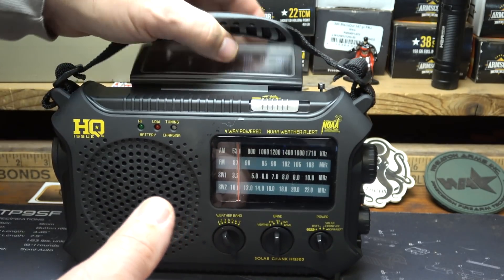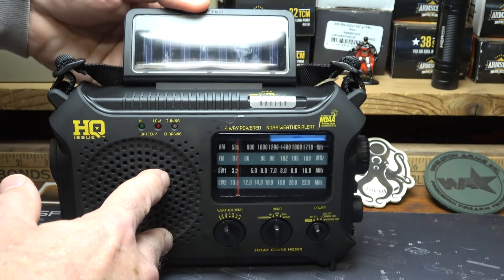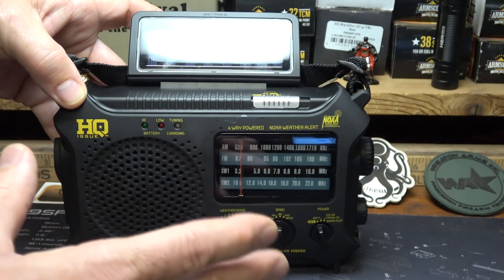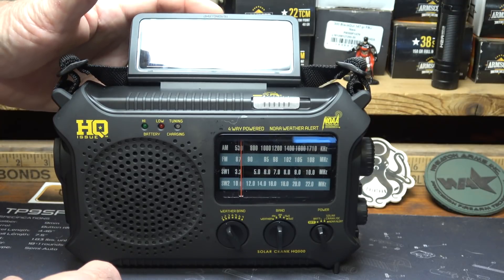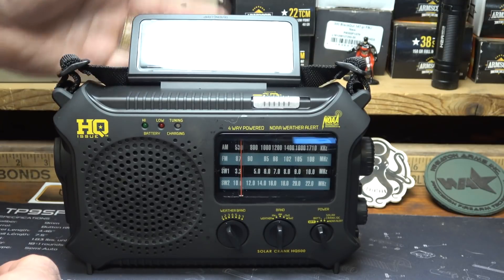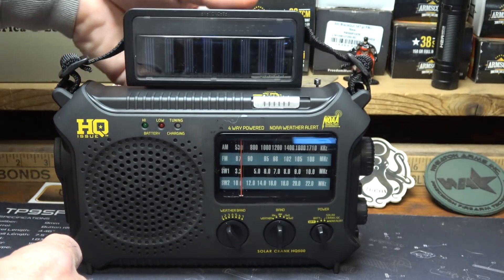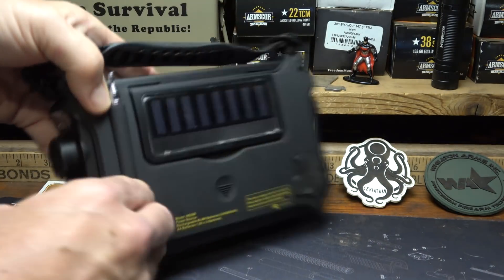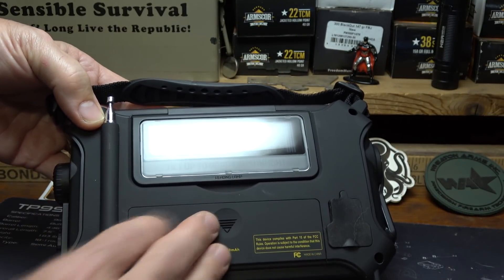One of the big things that makes this radio very appealing as a prepper is this solar panel. It comes up from the back — you just bring it up and get solar power. No matter if you don't have any power, the sun is around. On a rainy day it can be tough, and it is a very slow charge, but it's continuous. It will also charge the rechargeable batteries installed inside. It folds down and closes so it stays right out of the way.